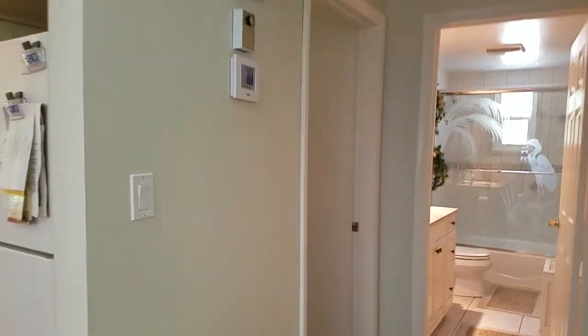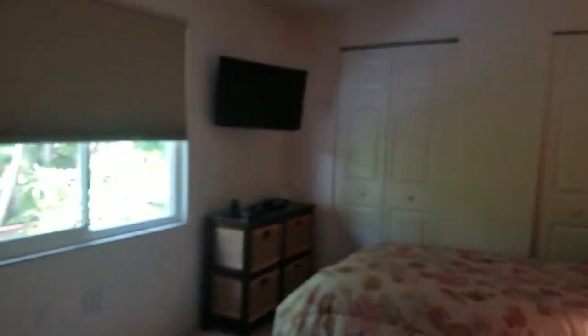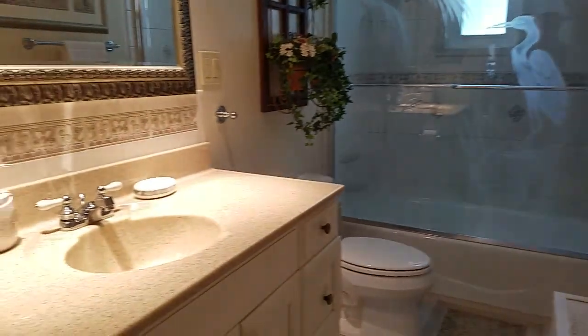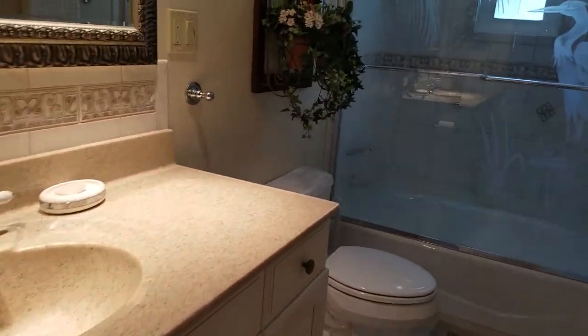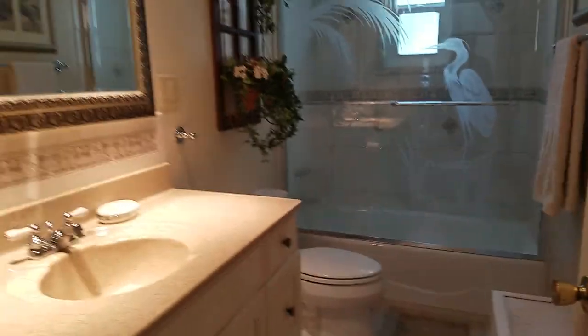There are all new windows throughout up here, which I really appreciate. This is obviously cooled by central air with a humidistat. Up here we basically have two bedrooms. This is the guest bedroom — again with new windows. This is going to make a great rental because you have two separate units.